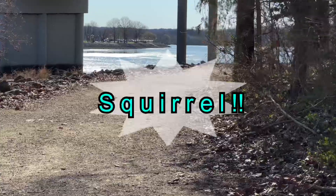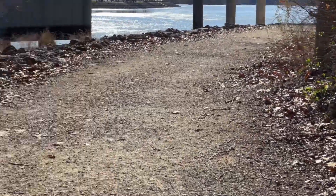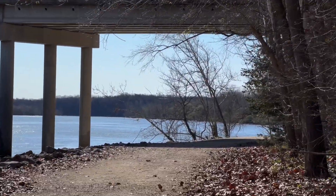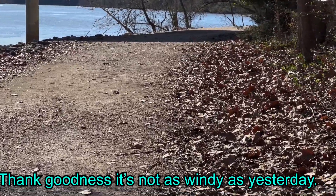We are on the Kickapoo Island Trail today, and there's a squirrel. Beautiful sunshiny day again. A little cold, but not as windy as yesterday. It's so warm.